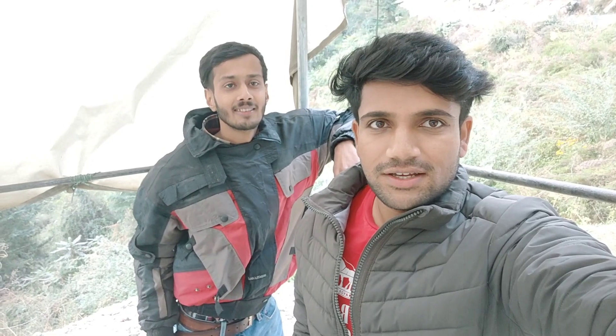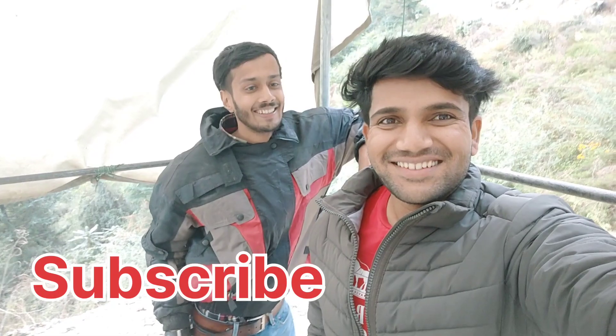After coming from Tirthan Valley we are going back. The house is at the bottom. Now let's say goodbye — today was a good day, we enjoyed it. We have a lot of plans and if they are executed in the coming weeks, you will see the videos. So let's say goodbye and see you in the next video. If you like this video, please like, comment, share and subscribe. Stay tuned — bye, peace out.